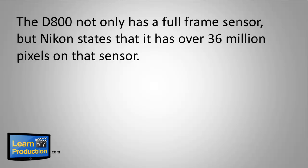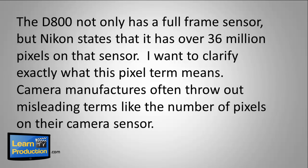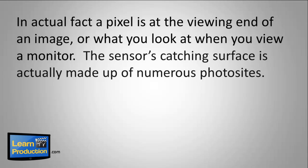The D800 not only has a full-frame sensor, but Nikon states that it has over 36 million pixels on that sensor. I want to clarify exactly what this pixel term means. Camera manufacturers often throw out misleading terms like the number of pixels on their camera sensor. In actual fact, a pixel is at the viewing end of an image — what you look at when you view a monitor. The sensor's catching surface is actually made up of numerous photo sites.